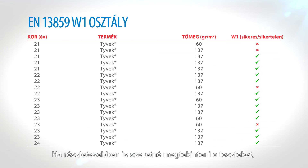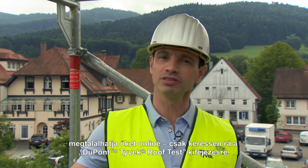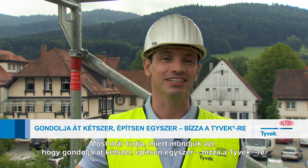If you'd like to see these tests in more detail, you'll find them online — just search for DuPont's Tyvek roof test. Now you know why we say: don't just weather-proof it, future-proof it.